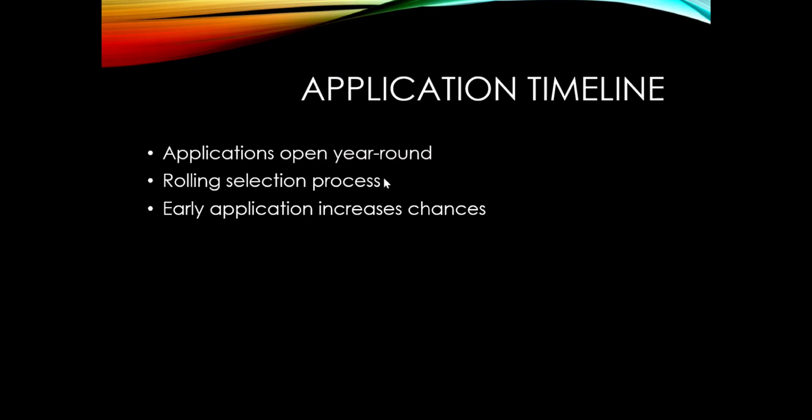Regarding the application timeline — this application is open throughout the year and follows a rolling selection process, meaning you can apply anytime. However, early application significantly increases your chances because there will be more projects available, making it easier for them to shortlist you. Try to apply as soon as possible.